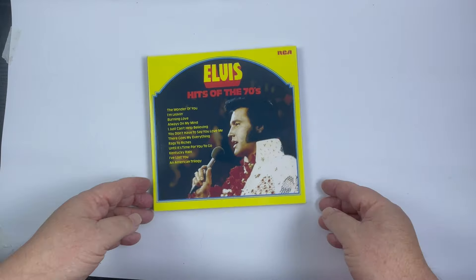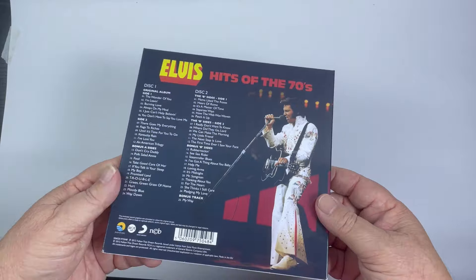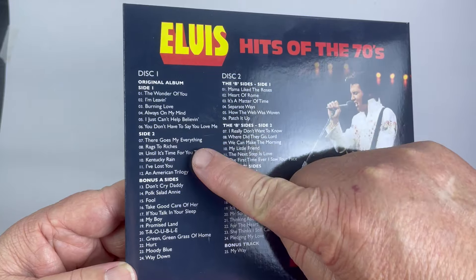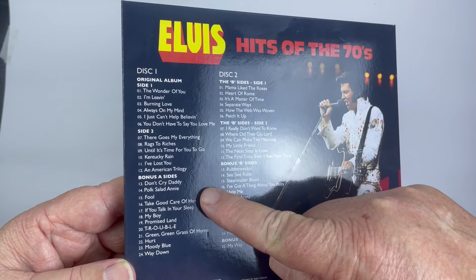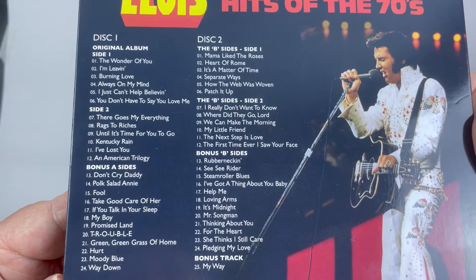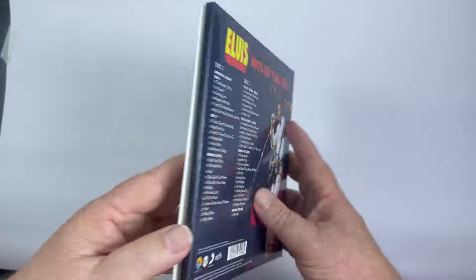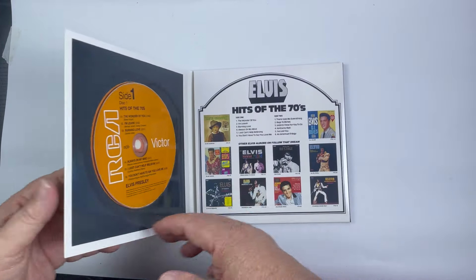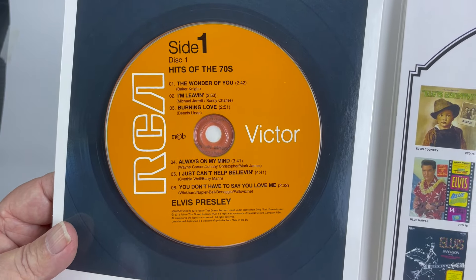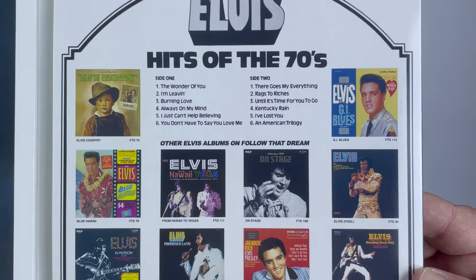This is an FTD label release that I'm really fond of. This album was not released in the US — it was a British album called 'Hits of the 70s,' came out in 1974. It has the original 12 tracks but then adds other singles all the way to the end, along with B-sides of those singles. So you're basically getting a great collection of A and B sides from the 70s, beginning in 1970 and ending with 'My Way,' which was added as a posthumous single.